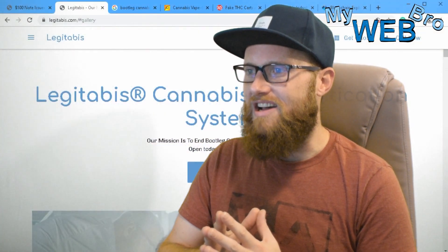Hi, thanks for coming back. It's Matt here again with mywebbro.com, and today I'm really excited to finally be able to tell you about a technology that my team was developing for the better part of a year.